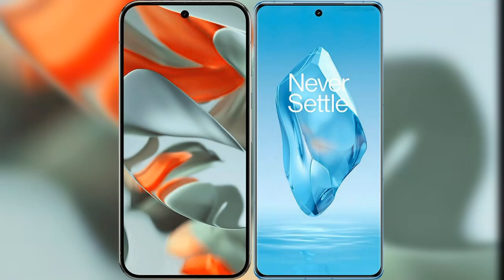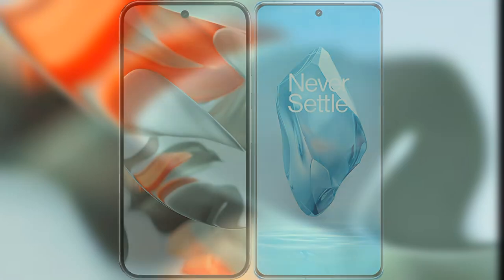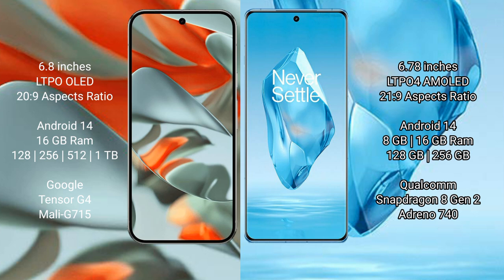I will compare the new Google Pixel 9 Pro XL with OnePlus 12. Google Pixel 9 Pro XL features a 6.8-inch LTPO OLED display with an aspect ratio of 20:9. OnePlus 12 features a 6.78-inch LTPO4 AMOLED display with an aspect ratio of 21:9.